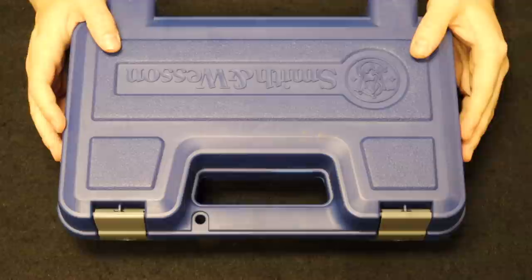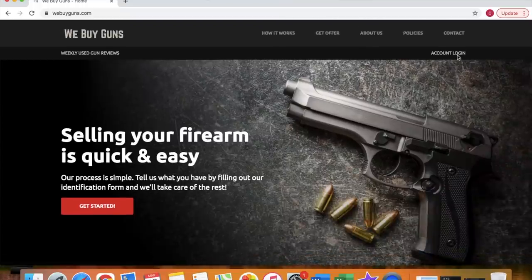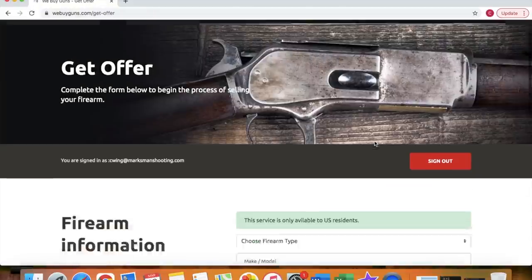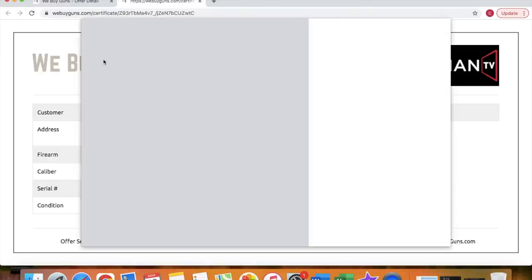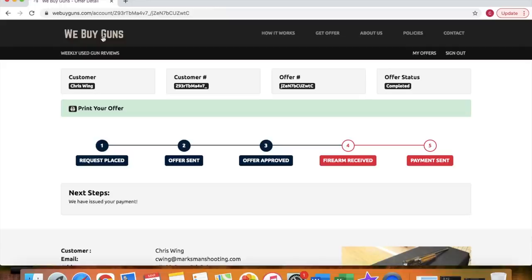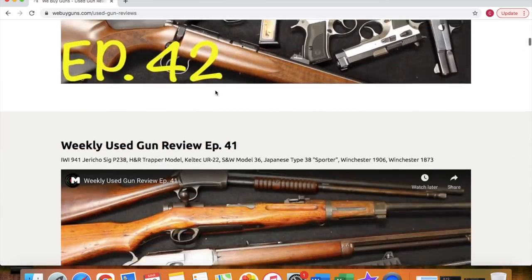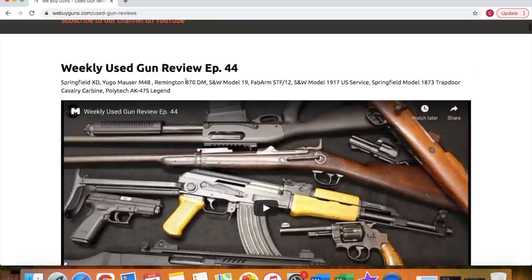This video is brought to you by our new website WeBuyGuns.com. If you are considering selling a used firearm or firearm collection, please log into our site and create an account. You can submit your firearms for an offer request, and we tend to get back within about 24 hours. You'll be provided with an offer certificate to take to other gun stores to leverage a better deal. If unable to get a better deal, sell it to us. We provide the shipping label and pay you through either a paper check or ACH direct deposit.